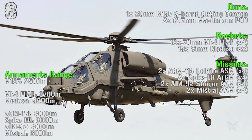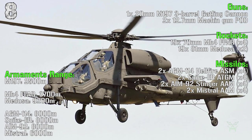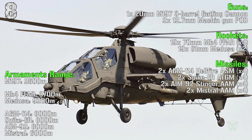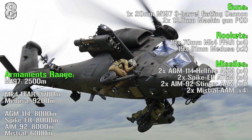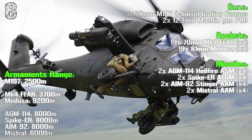The armaments range are 2,500 meters for the main gun, 3,700 meters for the 70 millimeters rockets and 5,200 meters for the 81 millimeters rockets. Almost all missiles have 8,000 meters range except for the Mistral anti-air missile which has 6,000 meters range.